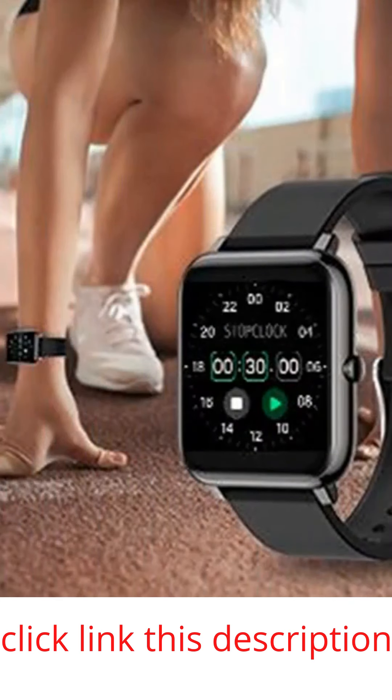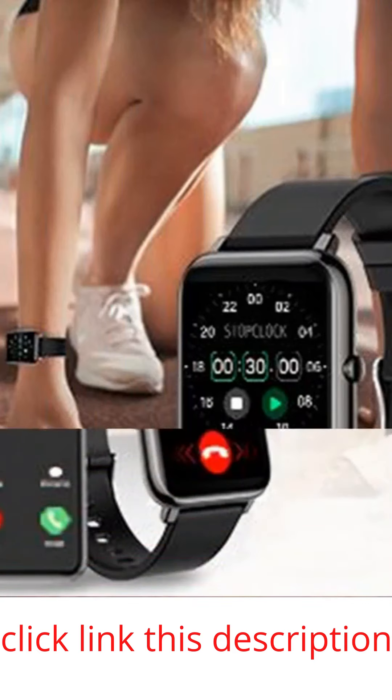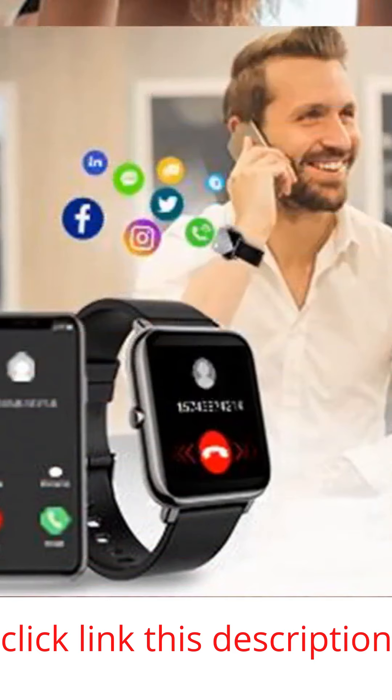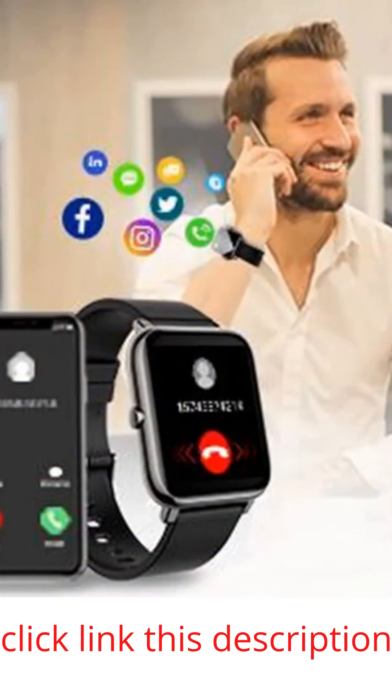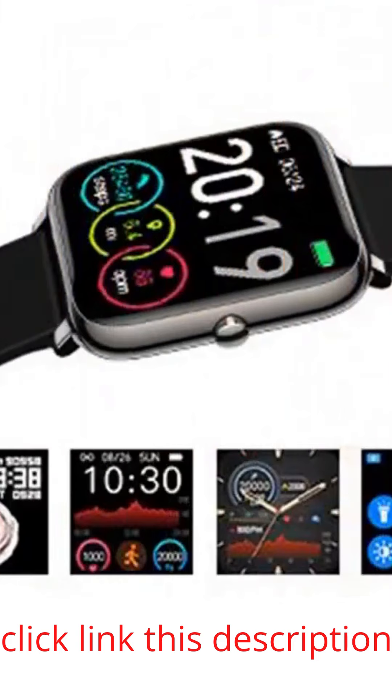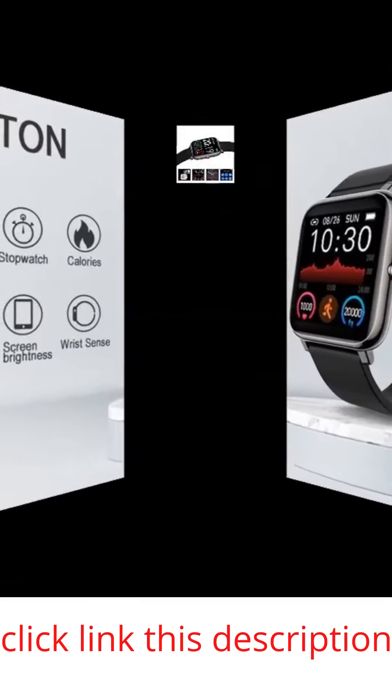The fitness watch is designed with an IP67 waterproof rating, which allows you to swim in the pool with no worries. Note: it cannot track your swimming data. Large capacity and low power consumption design offers longer endurance, supporting 7 days of normal use and 30 days standby time.